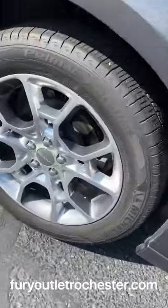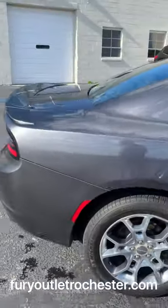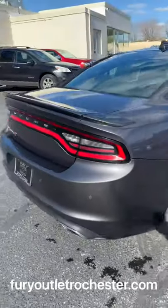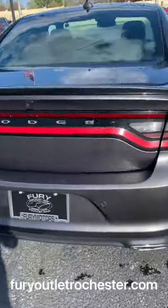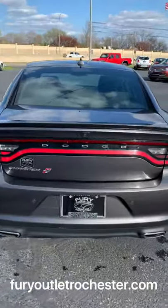There is a little bit of fading in the chrome, and just a few other mixed spots on the vehicle. The price is reflective of the condition of this Dodge Charger.